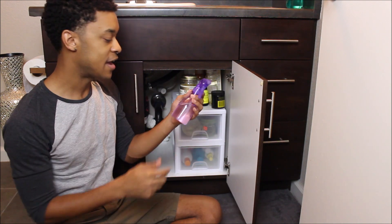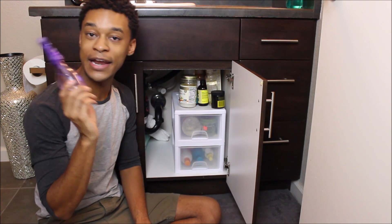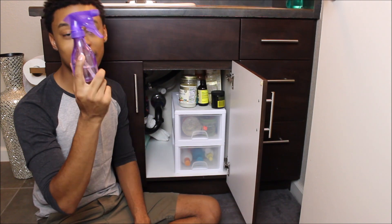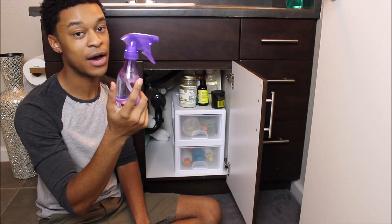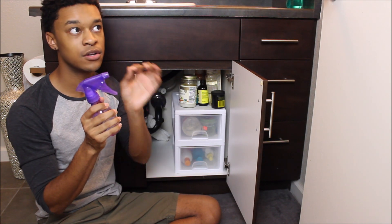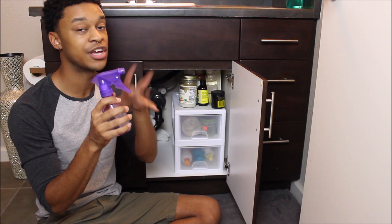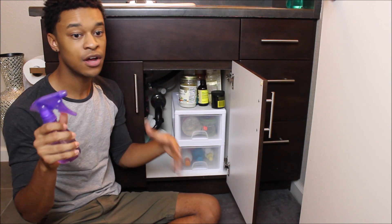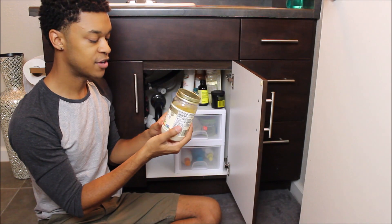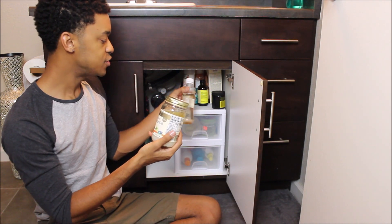Starting with the stuff on top: I have some Cantu detangler — I actually got this for kids. Then I have my trusty spray bottle. If you're a natural hair person you have at least one spray bottle. This one is just water; I used to put a pump of conditioner and water in it when my hair was really long for detangling.